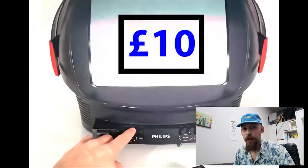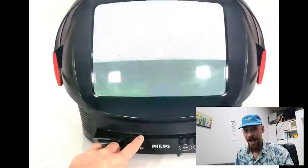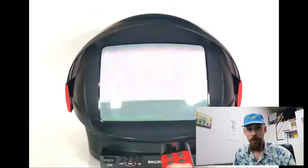We picked this up from a car boot sale in England and we only paid £10 for it. And to make it even better, it came with the original remote.